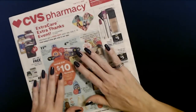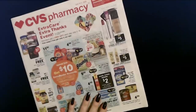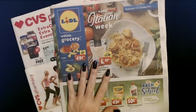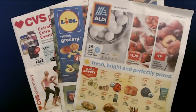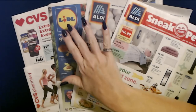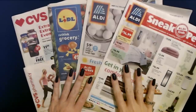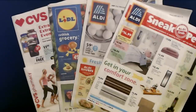And that is a little look at the CVS circular. So there it is — just a little look at some circulars. Thank you so much for watching, I really hope that you enjoyed it and I will see you again really soon. Bye-bye.